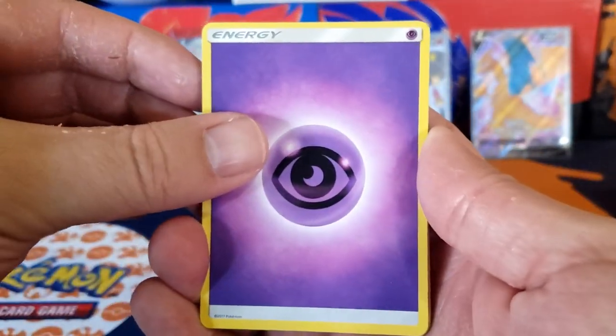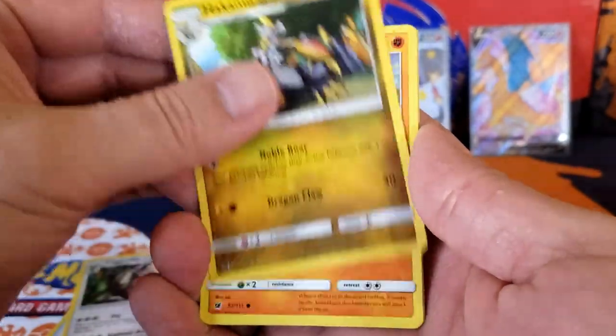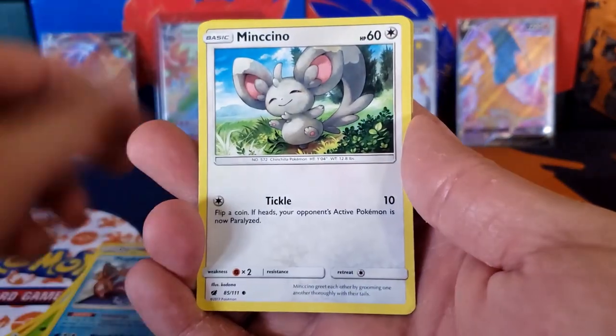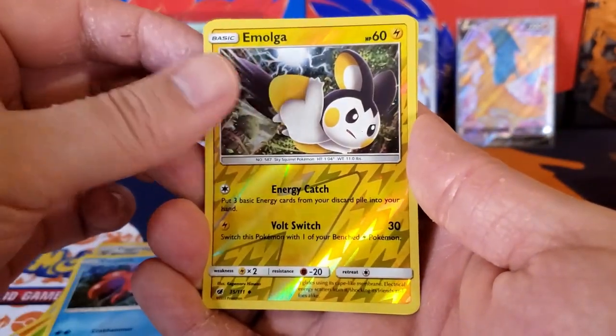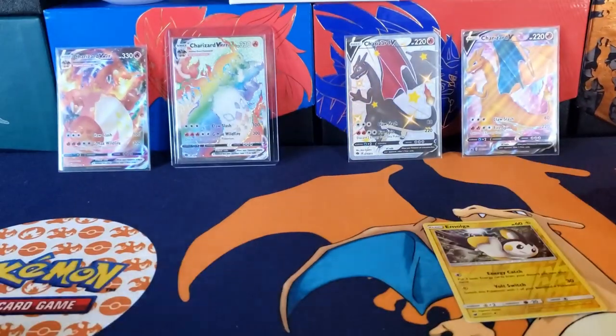We've got an Energy to start off, Peaking Red Card, Digger's Keep, Top of Mole, Cubone, Execute, Magic Card, Munchlax, Corphish, Morgrem, and a Primape. Alright, let me just put that to the side.